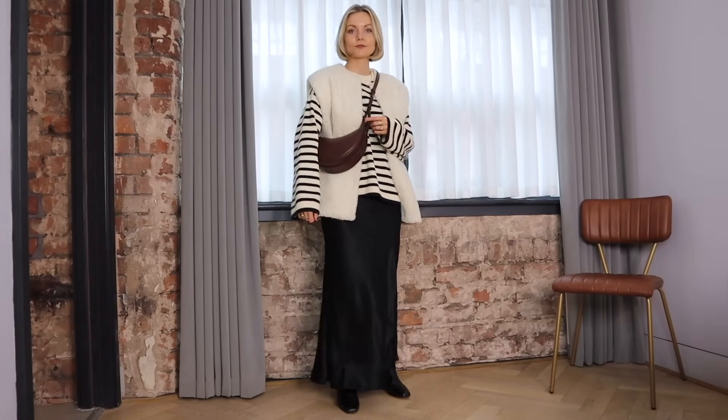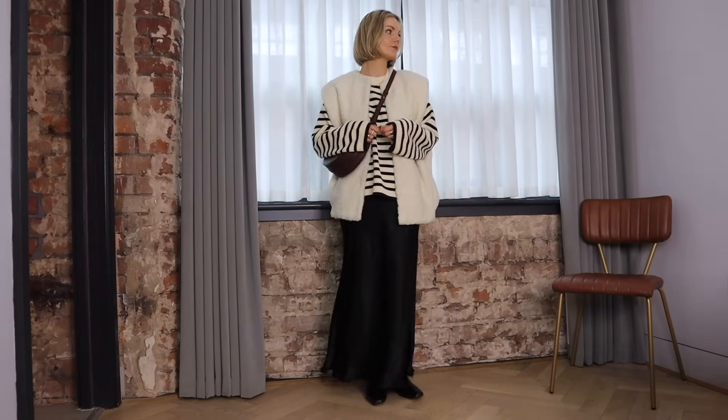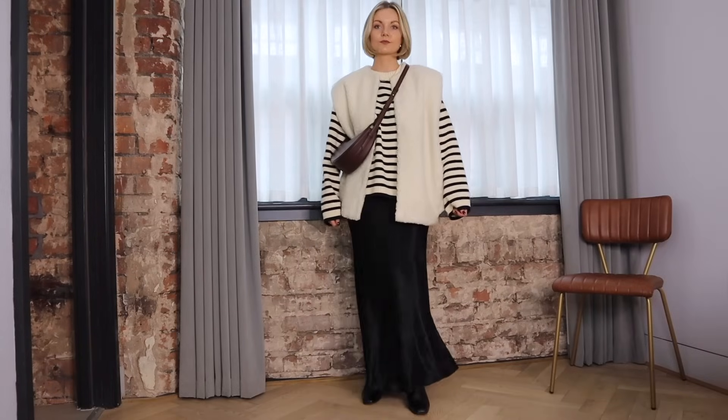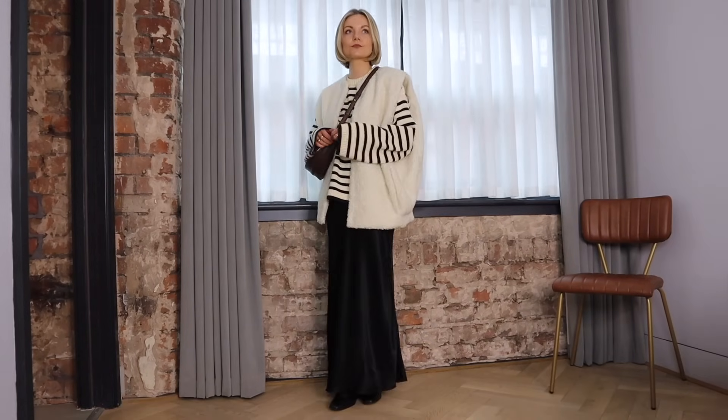I've then popped my gilet over the top for an extra layer. I feel this look is a great one to take you from day to evening as well if you want something cosy but smart. I definitely style this on the weekend if we're heading out and then having dinner later on. It feels really cosy but still has that smart dressy feel and the different textures here with the boucle, satin and leathers really adds depth to the look.